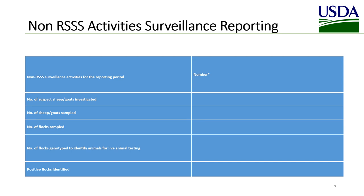Reporting for non-regulatory scrapie slaughter surveillance activities is straightforward. You need to know the number of suspect sheep or goats investigated, the number of sheep and goats sampled, the number of flocks sampled, the number of flocks genotyped to identify animals for live animal testing, and the number of positive flocks identified. Remember that only those activities funded through the cooperative agreement should be included in these reports. Templates for all these reports are available in your cooperative agreement recipient's guide.